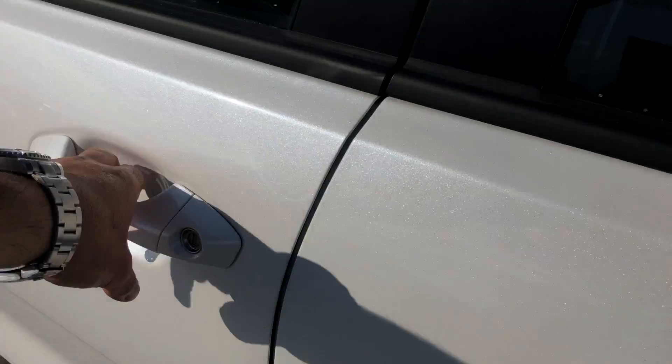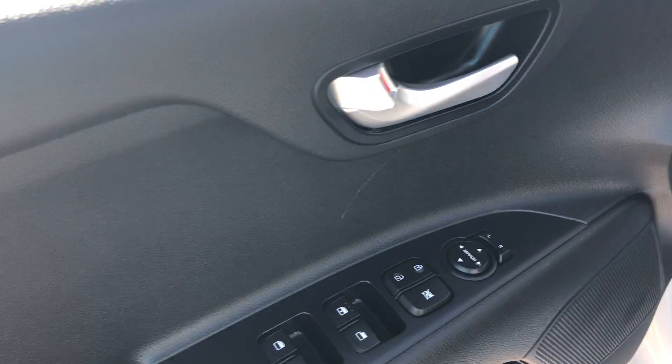Nice black cloth interior all the way around. Power windows for the rear passengers. On the driver's door itself, power windows, power locks, and power mirrors.